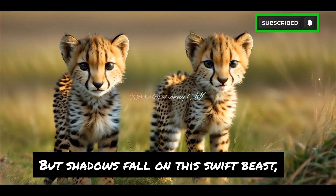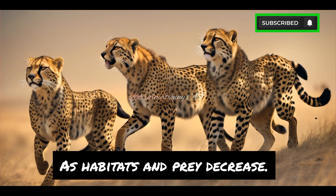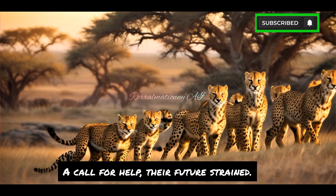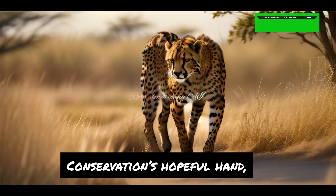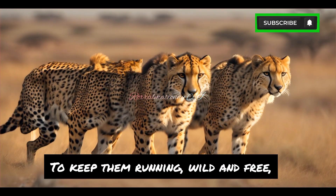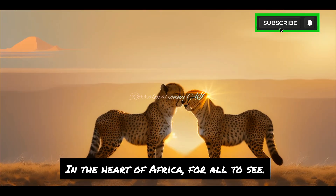But shadows fall on this swift beast, as habitats and prey decrease. And while the numbers wane, a call for help, their future strays. Conservation's hopeful hand strives to save this noble band, to keep them running wild and free, in the heart of Africa, for all to see.